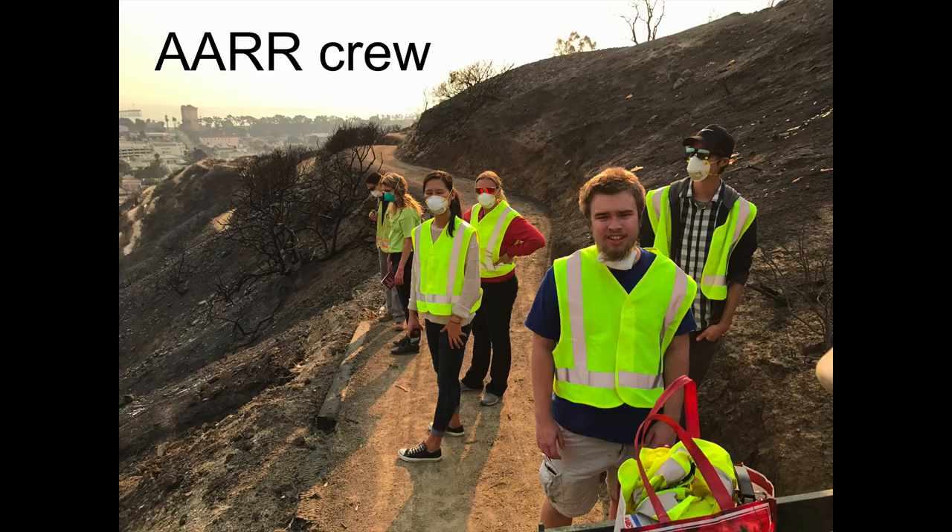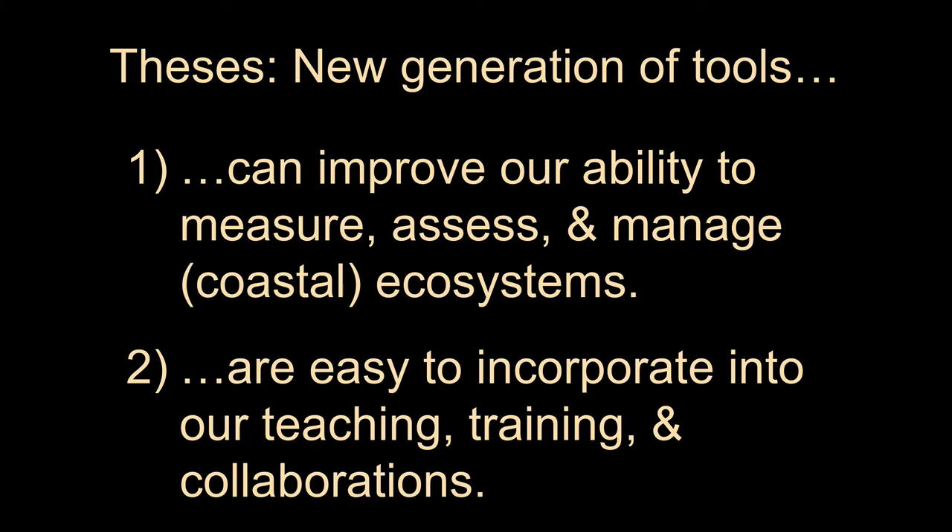My thesis today is that this new generation of tools — this mix of technologies available to all of you — can really improve our ability to measure, assess, and manage ecosystems. We mostly work in the coastal zone, but pretty much anywhere these technologies have value. They're really helpful for dealing with conservation challenges, and secondly they're very easy to incorporate into undergraduate classes and research projects, either for no cost or at a relatively minor cost — hundreds to thousands of dollars, not tens of thousands or millions.